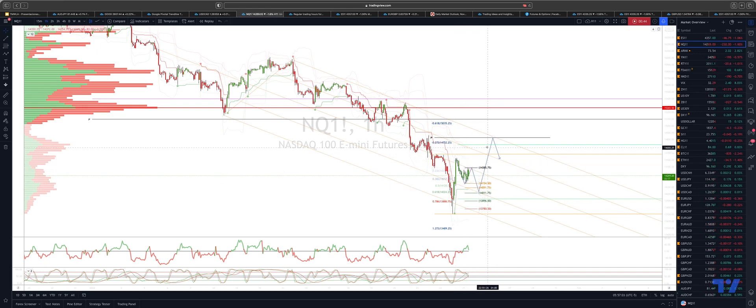We actually have an equality objective that comes in with the descending pitchfork trendline resistance and the pivots, and this would actually be the equality objective if we hold the 14,000 level. From there we'll reassess the price action and see if sellers are going to step back in for another leg to the downside.